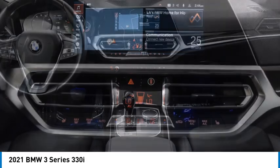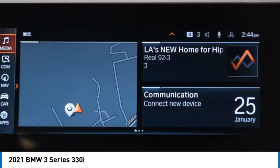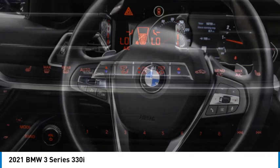Traction control, stability control, daytime running lights, engine immobilizer, integrated turn signal mirrors. Take this vehicle for a spin and see why so many shoppers are now proud owners.